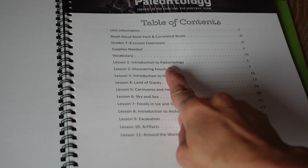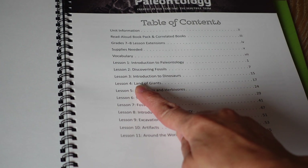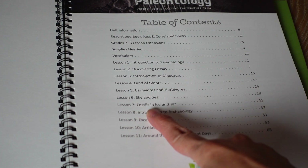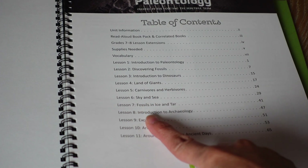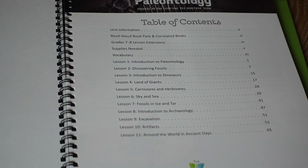Topics covered include: introduction to paleontology, discovering fossils, introduction to dinosaurs, land of giants, carnivores and herbivores, sky and sea, fossils in ice and tar, introduction to archaeology, excavation, and artifacts around the world in ancient days.